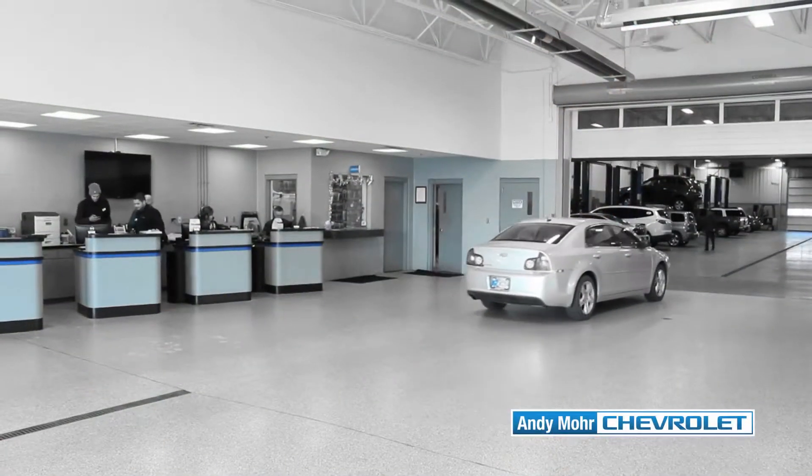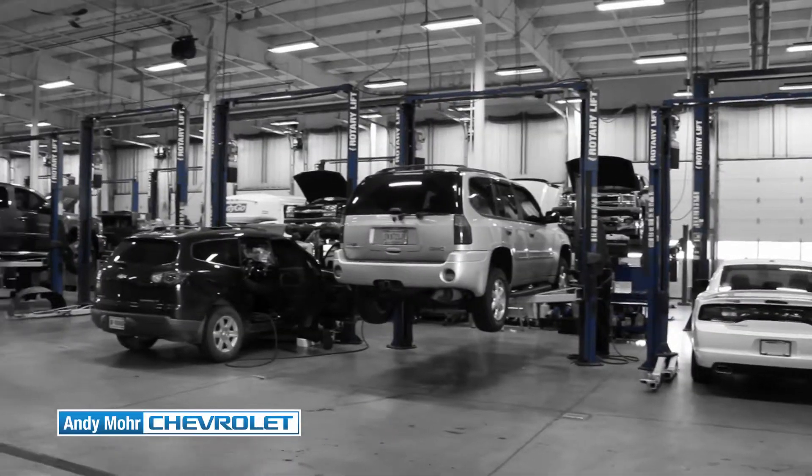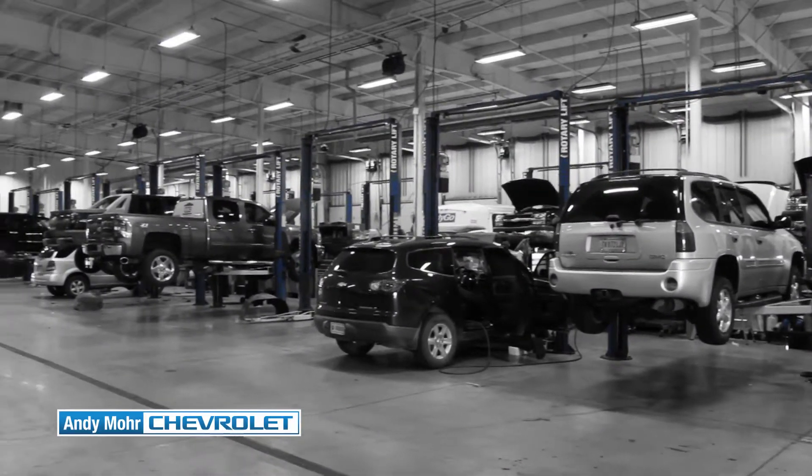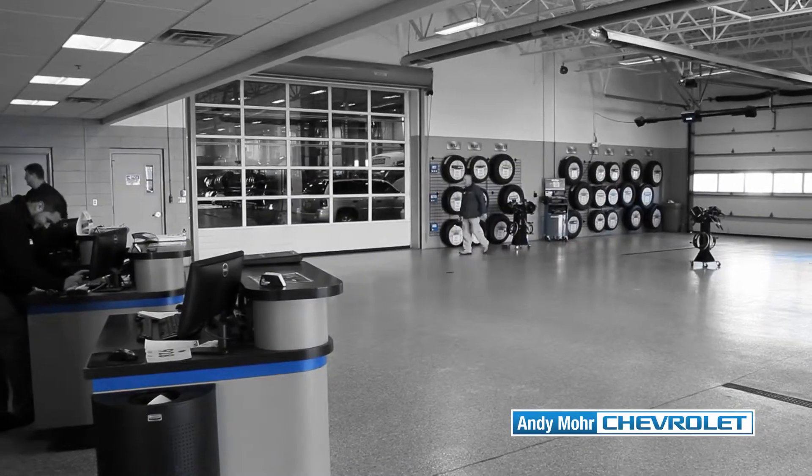People should most definitely bring their vehicles here at Andy Moore Chevrolet because we provide technicians that are factory trained and certified to work on these vehicles. They know these cars inside and out. Another thing about that: when we do work on a vehicle, we do stand behind what we do.